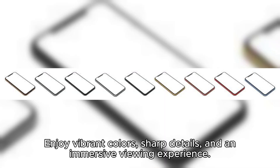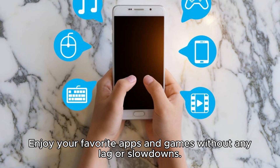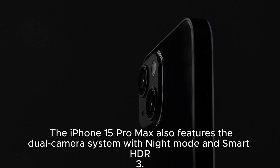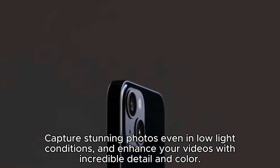And an immersive viewing experience. The new A14 Bionic chip provides lightning-fast performance and incredible energy efficiency. Enjoy your favorite apps and games without any lag or slowdowns. The iPhone 15 Pro Max also features a dual camera system with night mode and Smart HDR 3, capturing stunning photos even in low-light conditions, and enhancing your videos with incredible detail and color.